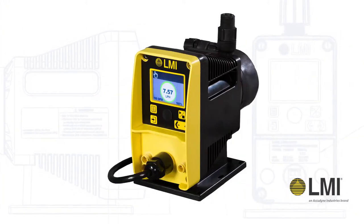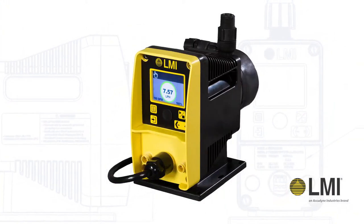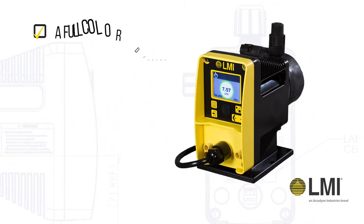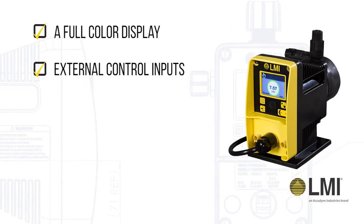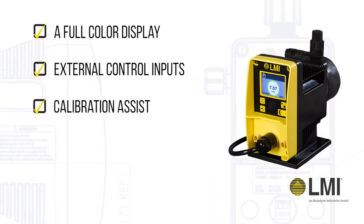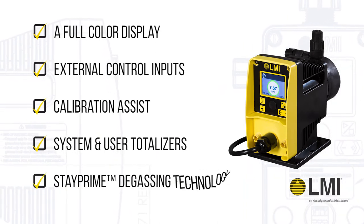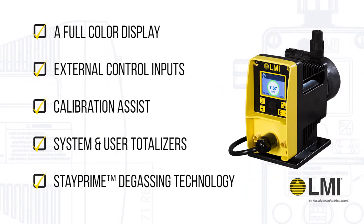Not to be outdone, the enhanced model includes additional features that fit seamlessly into your process including a full color display, external control inputs, calibration assist, system and user totalizers and stay prime degassing technology.